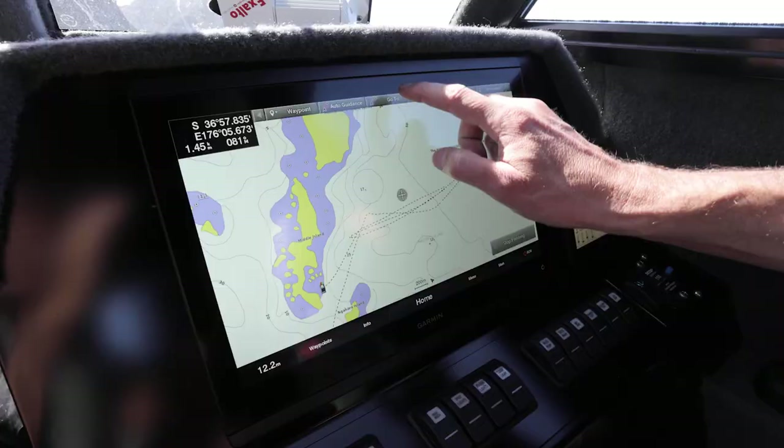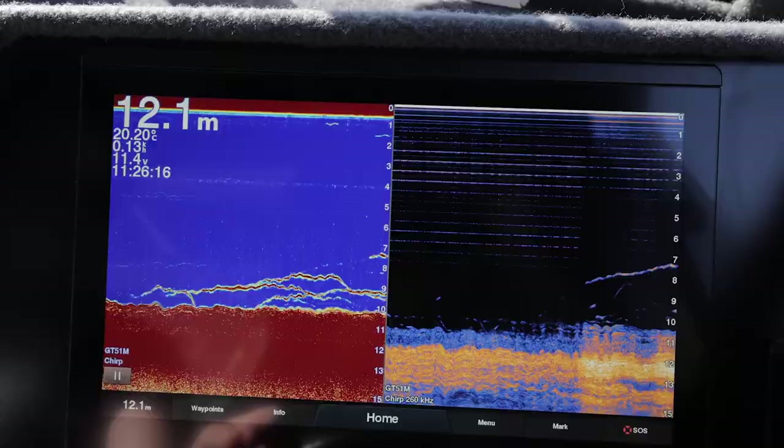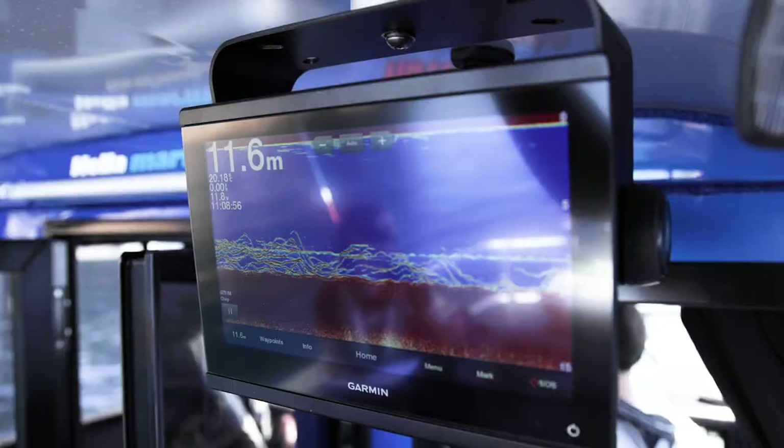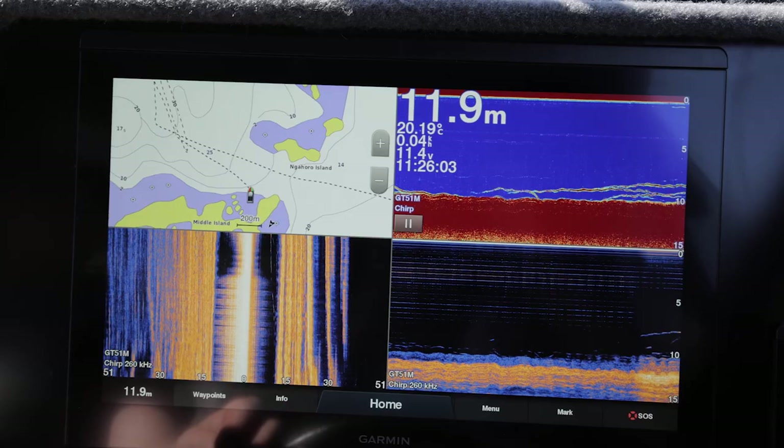We have the Garmin 8416 GPS map multi-function display in the cabin, paired with a 953 screen out the back. For viewing the bottom we've installed two options: PanOptix for 3D imagery below and the GT51 chirp ClearVü SideVü transducer. Great for inshore and offshore fishing.